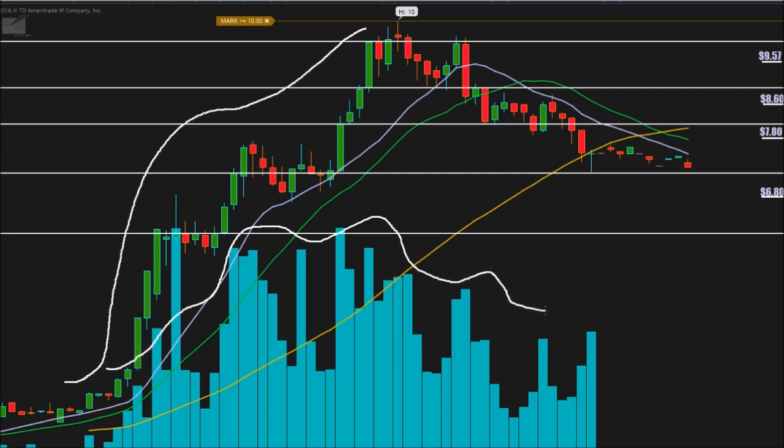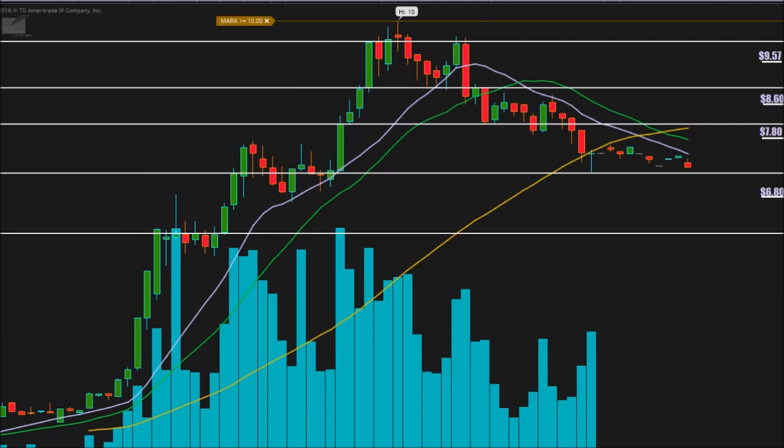So it was up about a hundred percent, and then we had this crazy run — all this volume poured in and this thing just flew. When we have a runner that is up such a high percentage, there's a good chance it will run the next day. Of course there's also a chance it just falls flat and dies, but let's plan out how we would play this if we do see a run tomorrow.